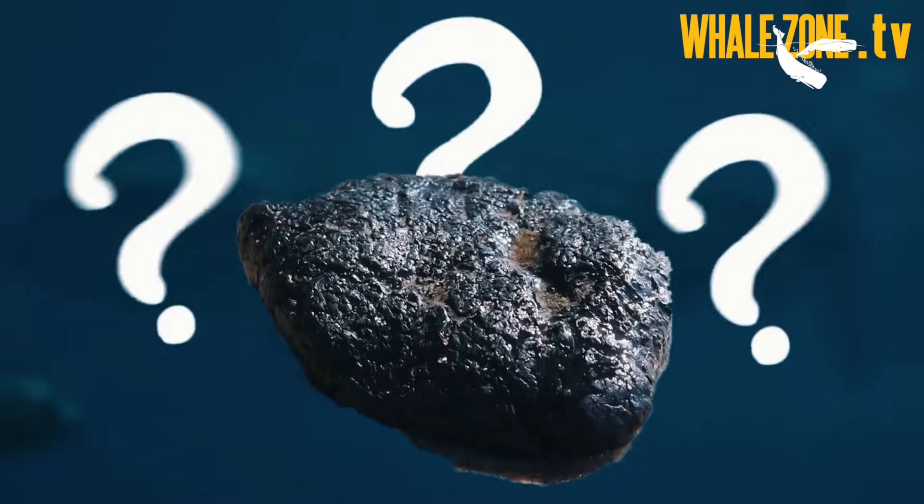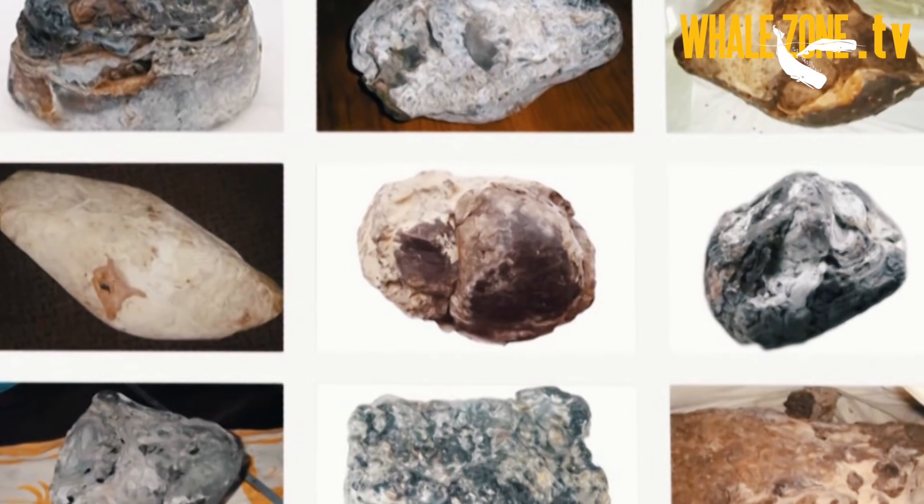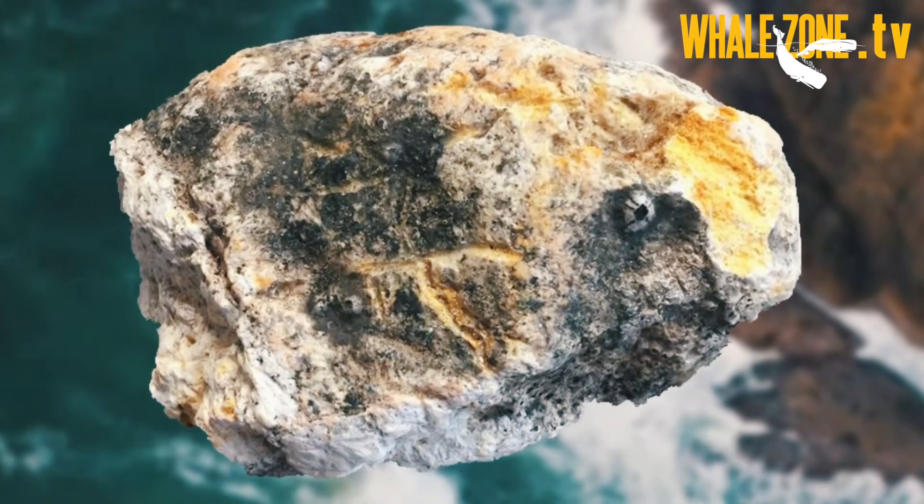Ambergris has a tendency to surprise with even the most unusual forms and shapes, increasing the difficulty of identification. As a general rule, any material collected which has a clearly defined square or rectangular shape is more likely to be a man-made material and subsequently less likely to be ambergris.